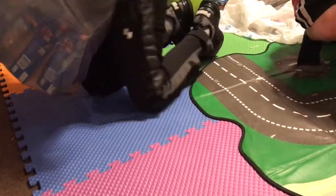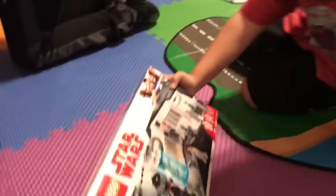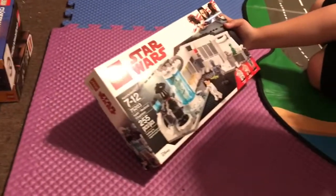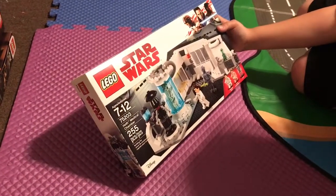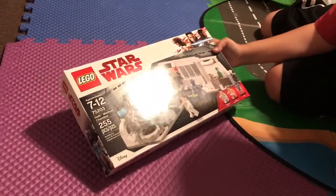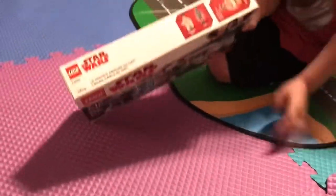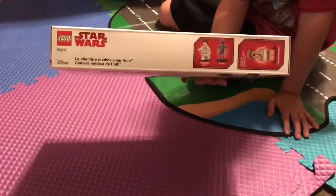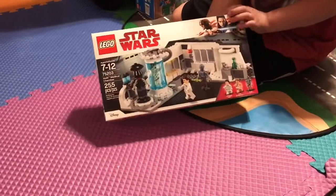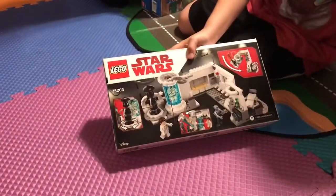Next we have Star Wars Hoth Medical Chamber. The set number is 75203 with 255 pieces. Here are the characters, the front, and then the back.